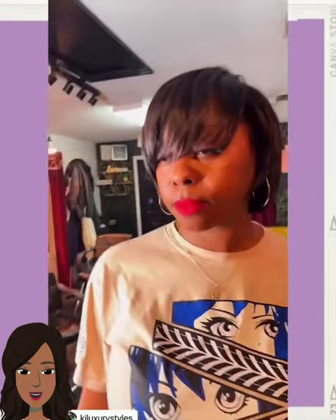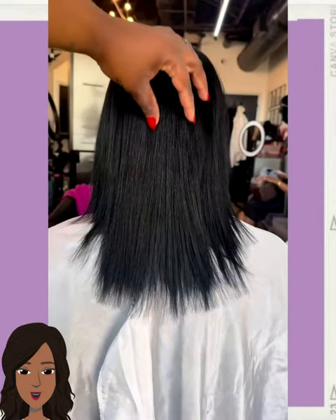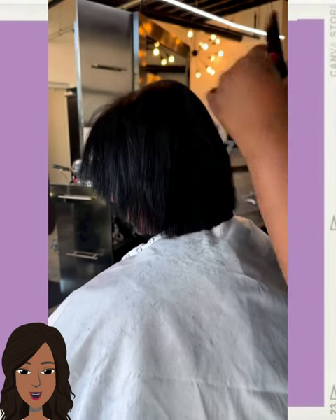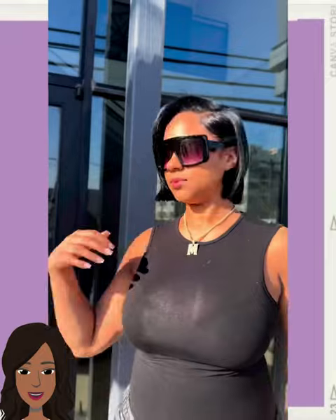Here's another view of this bob which features swoop bangs in the front — another very popular hair trend. Then we move on to another bob styling featuring a hair transformation. Gorgeous, so fresh and so clean. That is a very clean cut.